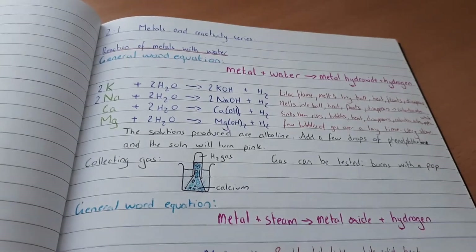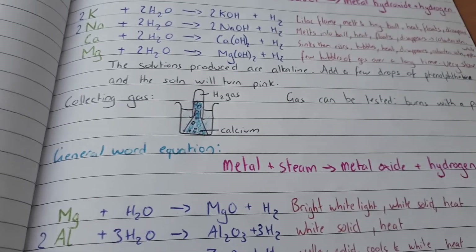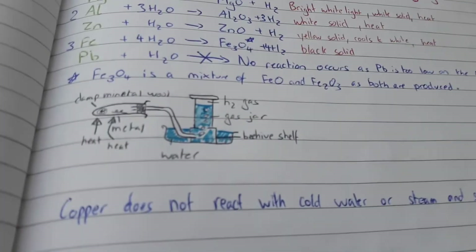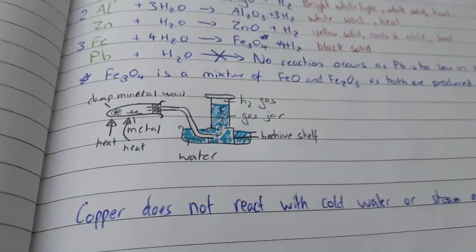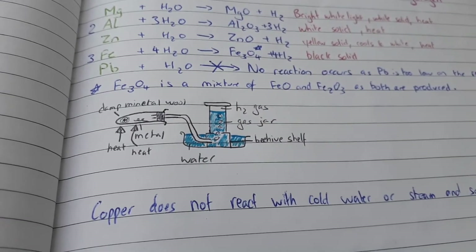In my metals and reactivity series section I have a diagram for collecting gas over water, taken directly from the textbook, and the collection of gases over air in a gas jar, also from the textbook. The drawings look half decent which is all you really need for a GCSE. In my notes I made sure to include a lot of colour because it helps things stand out — harder things I put in red, or I'd put a repeated phrase in the same colour so I'd know that's the phrase I need to add every single time.